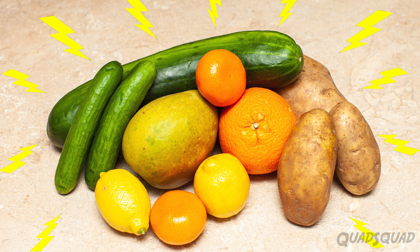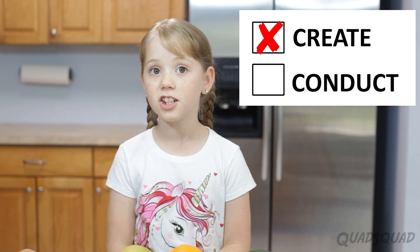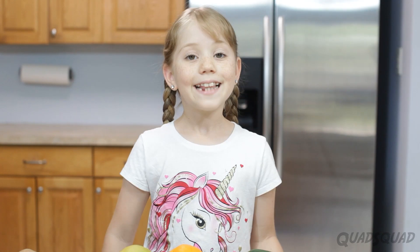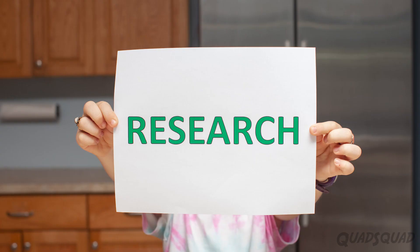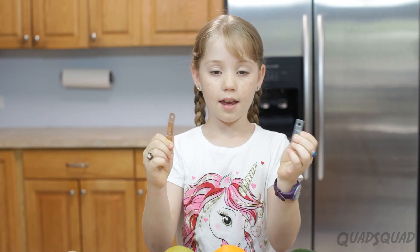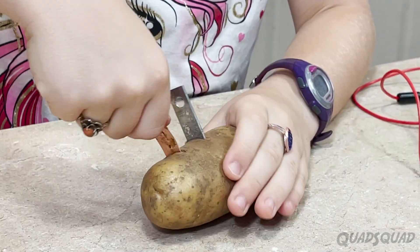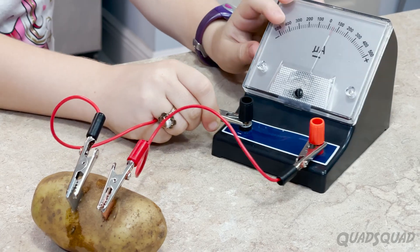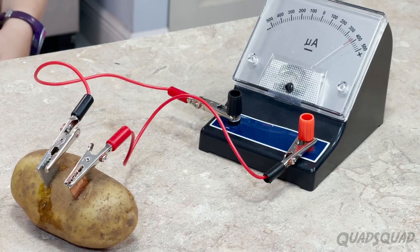I learned that fruits and vegetables can't create electricity, but they can conduct electricity. This means they can provide a way for the electricity to flow through. My research shows that you need to use a piece of copper and a piece of zinc and insert it into the fruit or vegetable and connect it with wires. Then it creates a circuit and allows the electric current to flow. It's sort of like a battery.